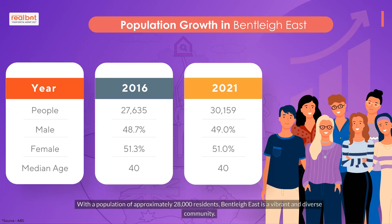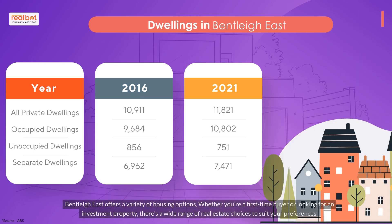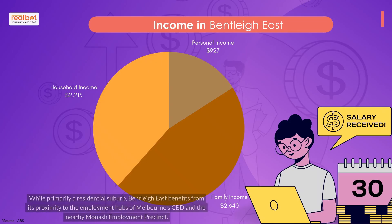With a population of approximately 28,000 residents, Bentley East is a vibrant and diverse community. Bentley East offers a variety of housing options — whether you're a first-time buyer or looking for an investment property, there's a wide range of real estate choices to suit your preferences. While primarily a residential suburb, Bentley East benefits from its proximity to the employment hubs of Melbourne CBD and the nearby Monash Employment Precinct.